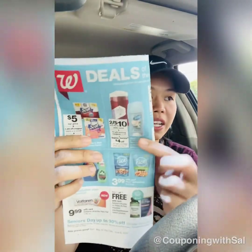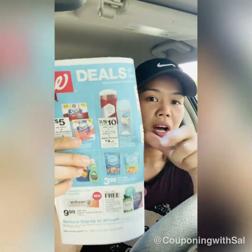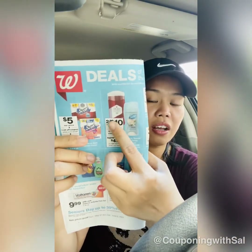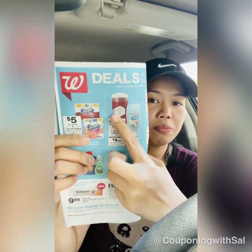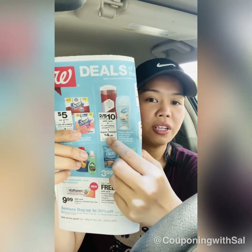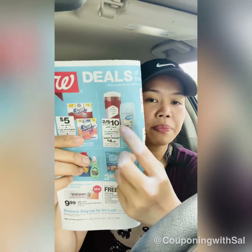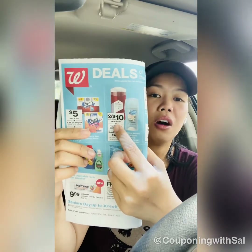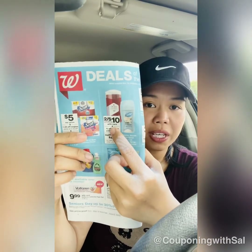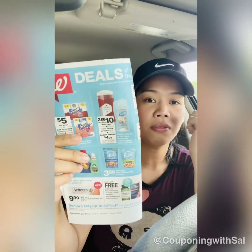I'm also thinking of doing the Old Spice deal, but I need to check my coupons first. There's a $2 ibotta rebate on each, they're on sale two for $10, and you get a $4 register reward. That's $8 off, so it comes out to about a dollar each — or potentially free or a small money maker if you have a digital coupon.